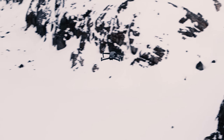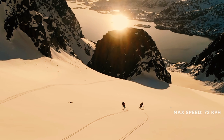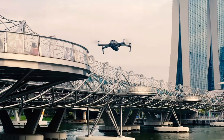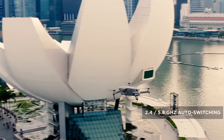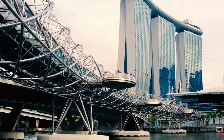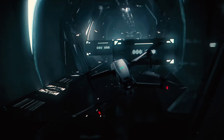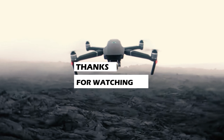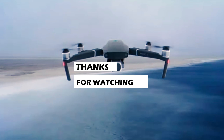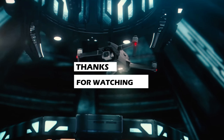And that's a wrap on our comprehensive review of the Mavic 2 Pro drone. From its exceptional image quality and intelligent flight modes to its advanced features and safety enhancements, this drone is truly a powerhouse in the sky. I hope you enjoyed this in-depth look, and I encourage you to share your experiences and questions in the comments below. Don't forget to subscribe to our channel for more exciting drone-related content. Until next time, happy flying!